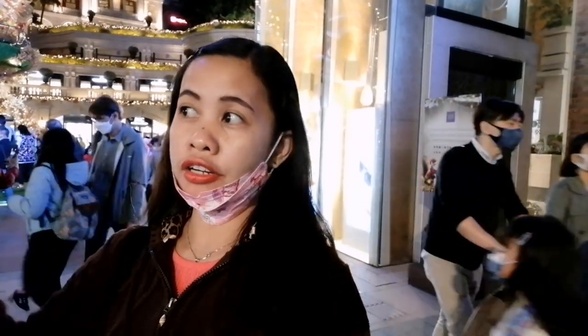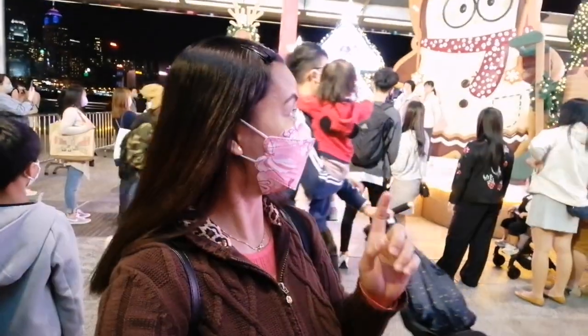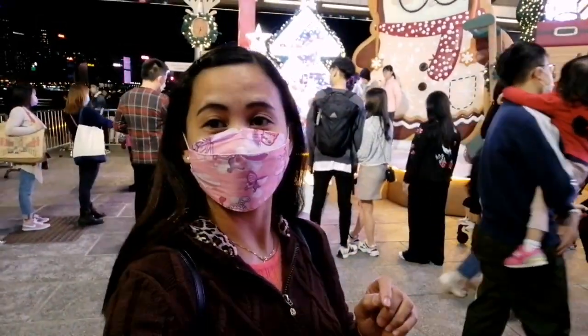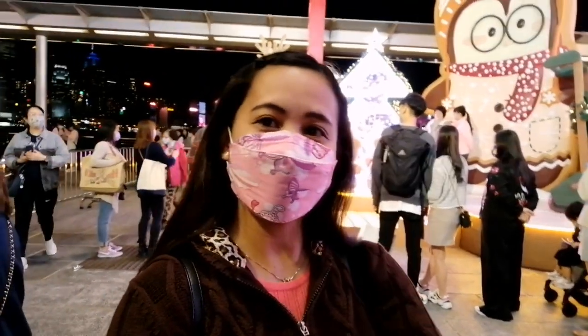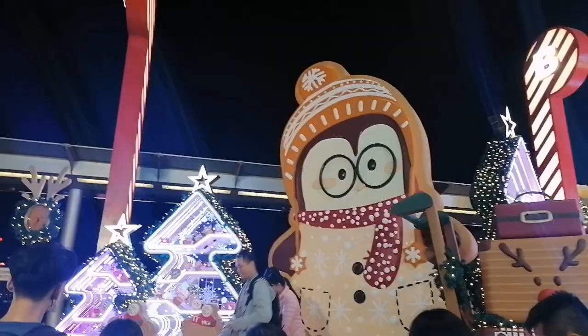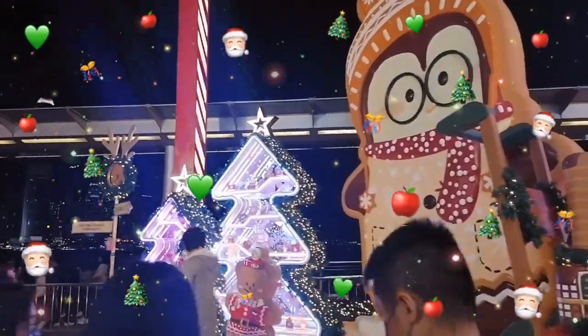You can also go to the Terminal Harbour because it's just behind this park. They have the Harbour terminal and they have beautiful Christmas decorations also. So we go there too. Here is the Christmas decoration at the Terminal Harbour Plaza.